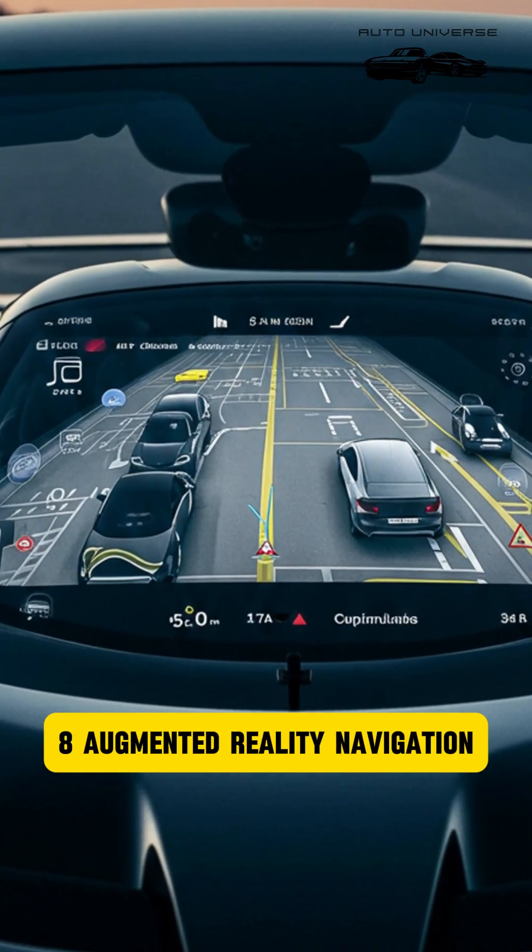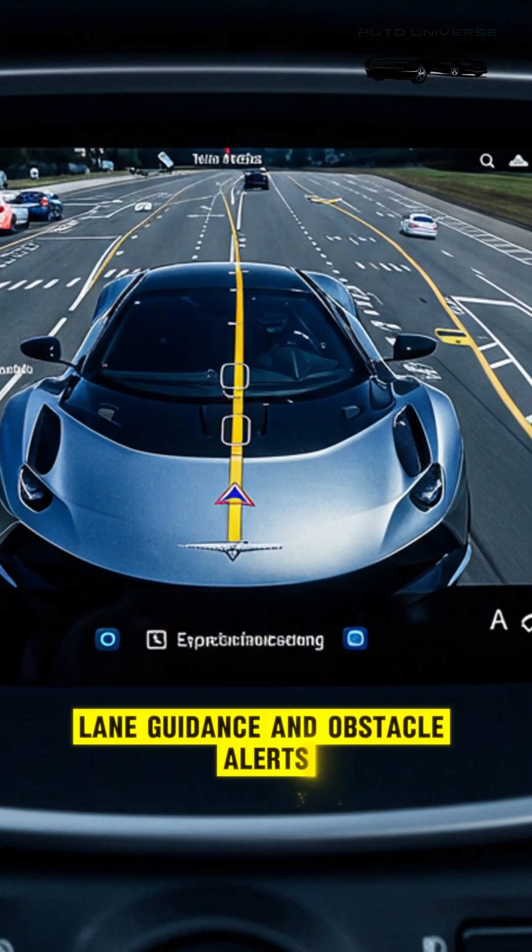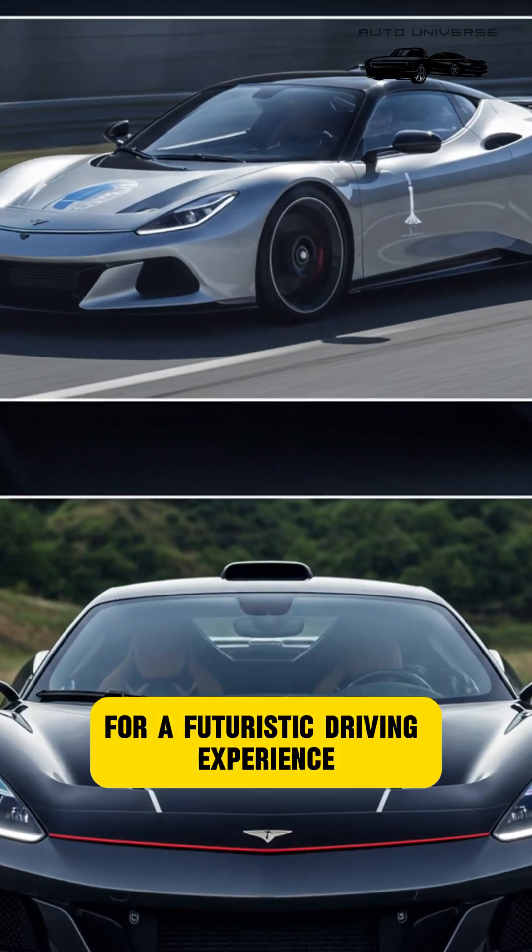Feature 8: Augmented Reality Navigation. An AR display in the windshield shows live directions, lane guidance, and obstacle alerts for a futuristic driving experience.